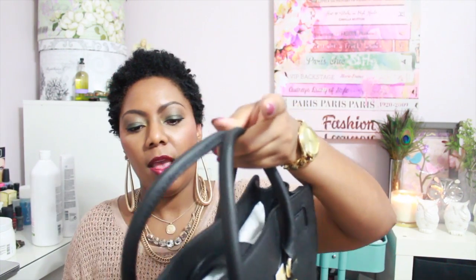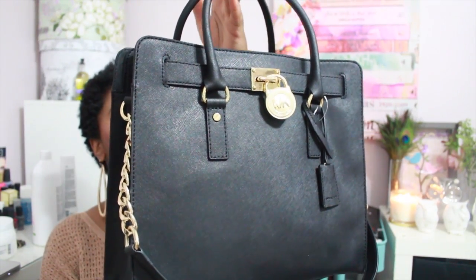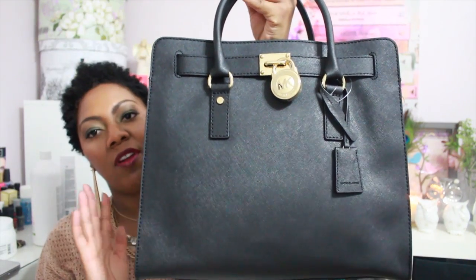Another bag I picked up — back in late May or early June — is the Michael Kors Hamilton tote in black. I grabbed it because it was surprisingly on sale on Nordstrom's, which I think may have been a pricing glitch since it was back to full price the next day. This color never goes on sale, so I jumped on it. It's going to be an awesome bag for winter.